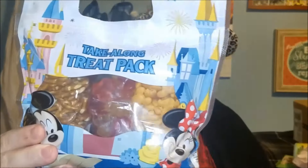The next thing I'm pulling out I actually remember from when we were in the park, which is really cool. These are Disney Parks take-along treat bags, and inside there are three little bags of treats. There are mirror-shaped crackers, Mickey head shaped little cheese cracker things, what look like Mickey head shaped gummies, and Mickey pretzels. I actually saw these the last time we were in the park — that is really cool.